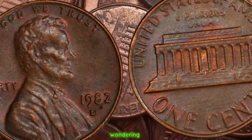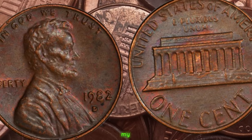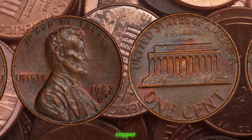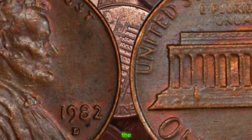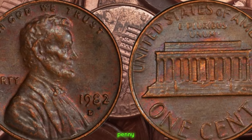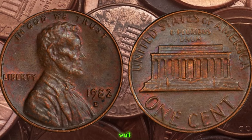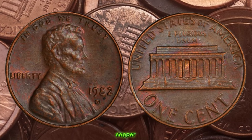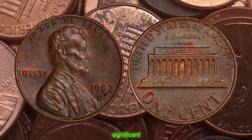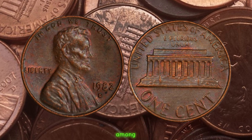You might be wondering how to tell if your 1982 D penny is made of copper. One telltale sign is the weight. A standard copper penny weighs approximately 3.11 grams, whereas the zinc-based pennies weigh about 2.5 grams. So if your 1982 D penny weighs closer to 3.11 grams, you might just be holding on to a small fortune. Not only do these copper 1982 D pennies fetch a hefty price due to their rarity, but their condition also plays a significant role in determining their value. Coins in mint condition can command even higher prices at auctions.